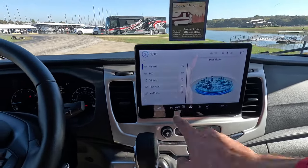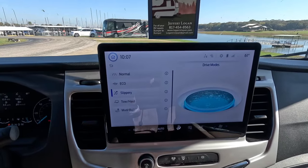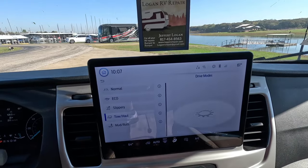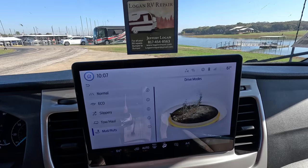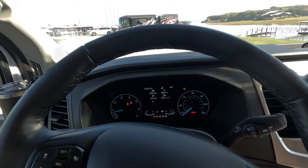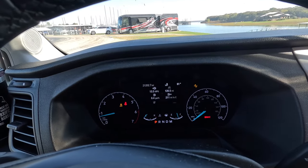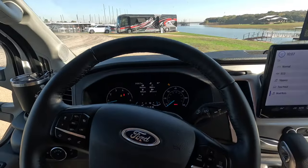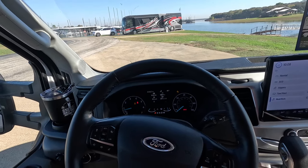Here are your drive modes right on the dash — Normal, Eco, Slippery, Tow-Haul, Mud and Ruts. You push the buttons and get a fun little graphic while it shifts into that mode. The dashboard also has radar-based cruise control and a real-time fuel economy display. I've been getting 13.5 miles per gallon over the last 120 miles, with about the last 30 miles being in-town driving. I keep the unit happiest at around 67 miles per hour and won't go over that.